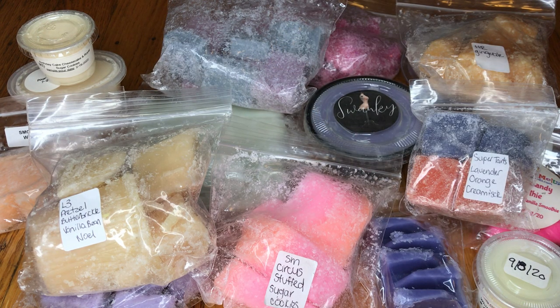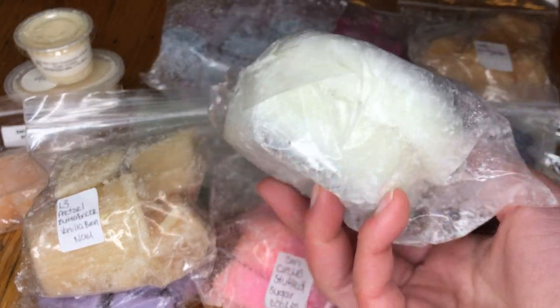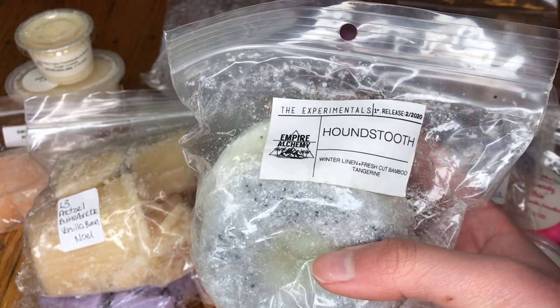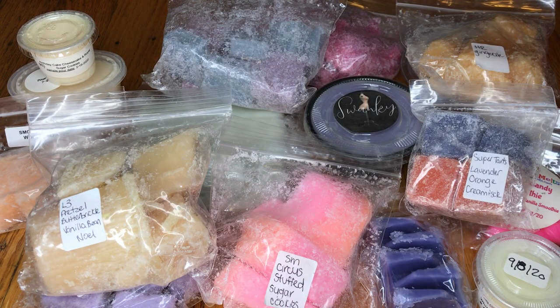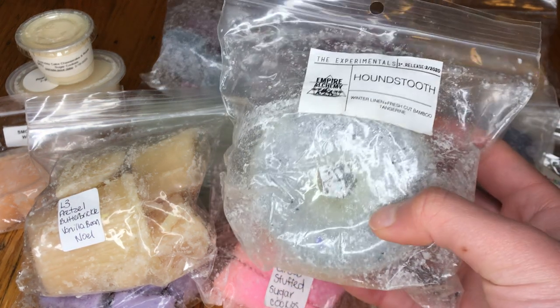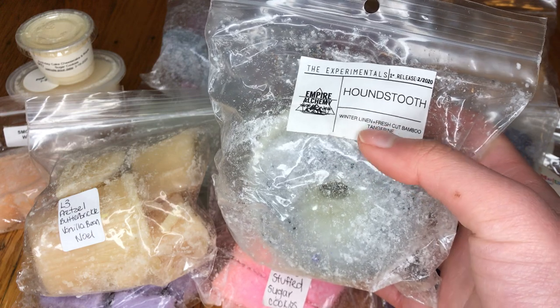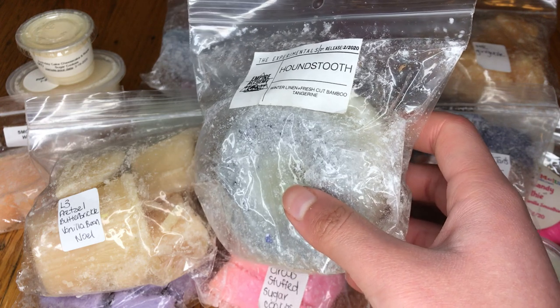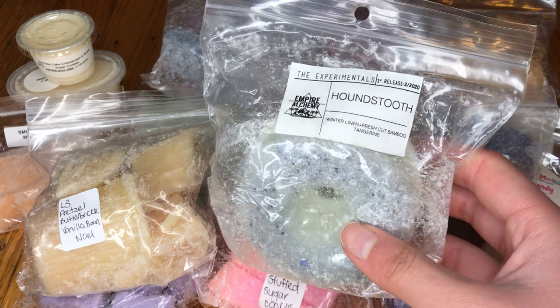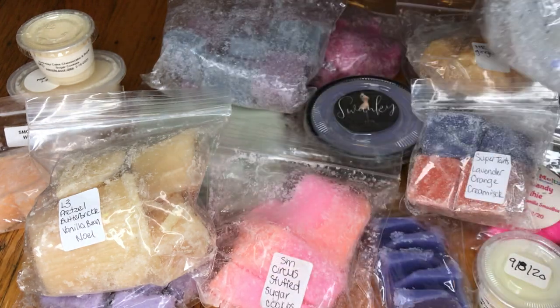The next one I have here is from Empire Alchemy — it's this two-pack of donuts, and this is in Houndstooth, which is Winter Linen, Fresh-Cut Bamboo, and Tangerine. I've been getting into clean linen and laundry scents recently. Oh yeah, that's really, really nice — it's definitely fresh. I get that linen first and then the bamboo, not too much of the tangerine. I'm starting to learn that I really like the Winter Linen oil — it smells like a luxurious linen, almost like something you'd find at a nice hotel.